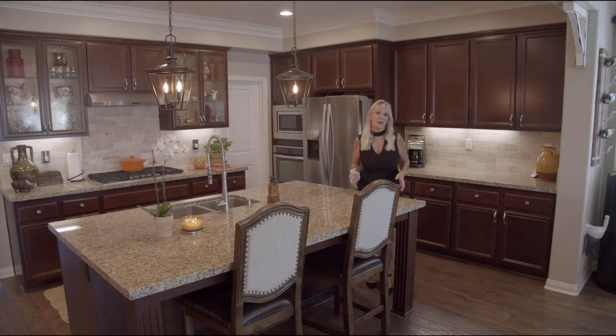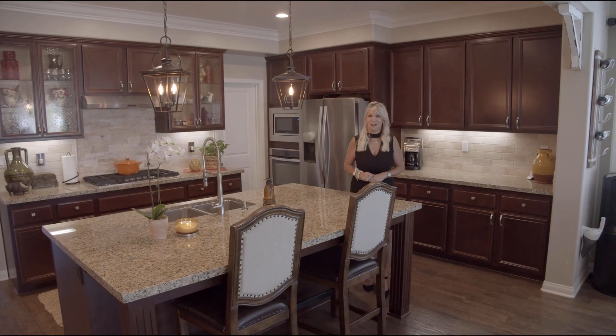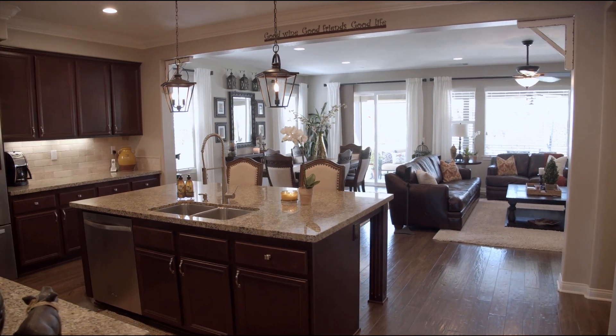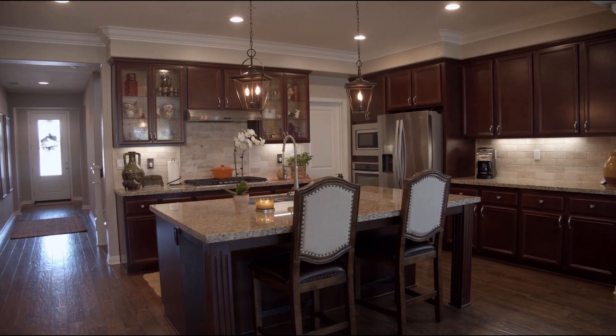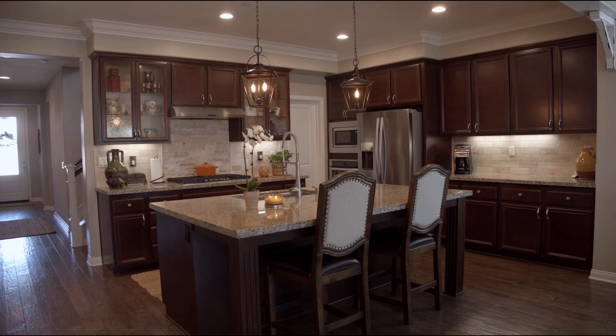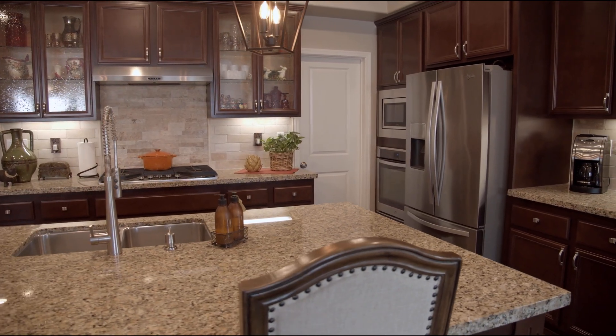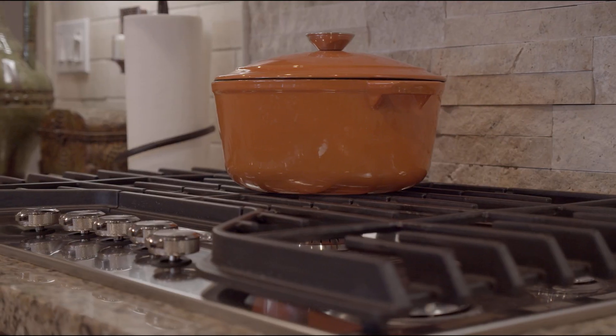We all know that kitchens are the heart of a household, and this incredible great room features so many upgrades. To name a few: upgraded stainless appliance package, huge center island, custom lighting, built-ins, wine fridge, and so much more.